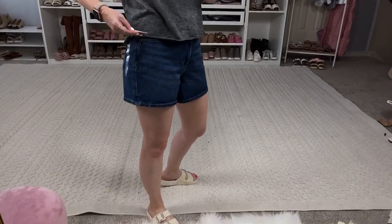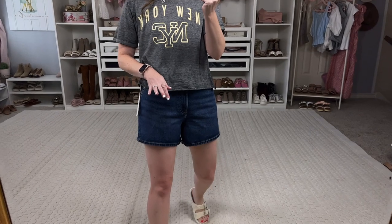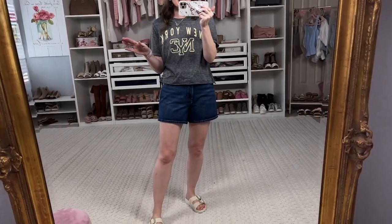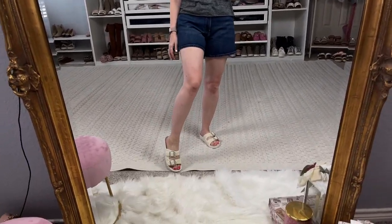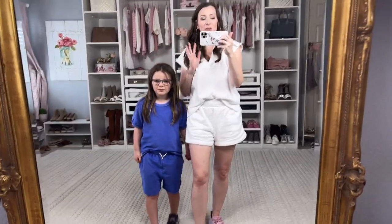I paired it with these new Free Assembly jean shorts — not cutoffs, more of a regular hemmed short. They fit maybe a little big but I'm still happy with a size six. These are the midi denim short — I'll link them and the Madden Girl shoes in the description box.